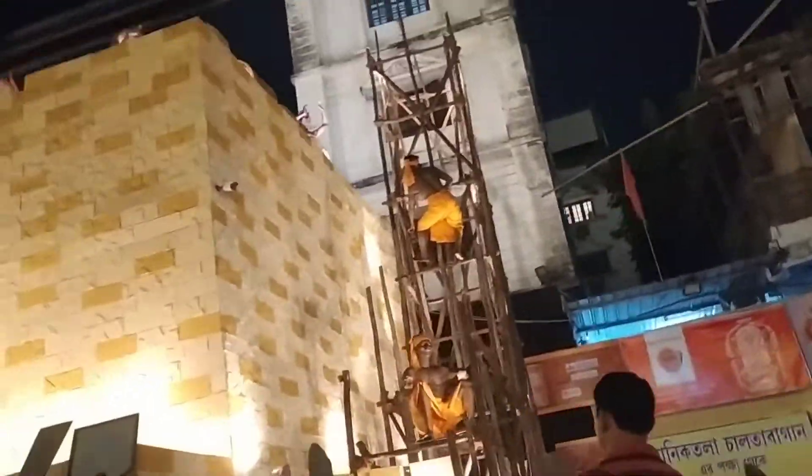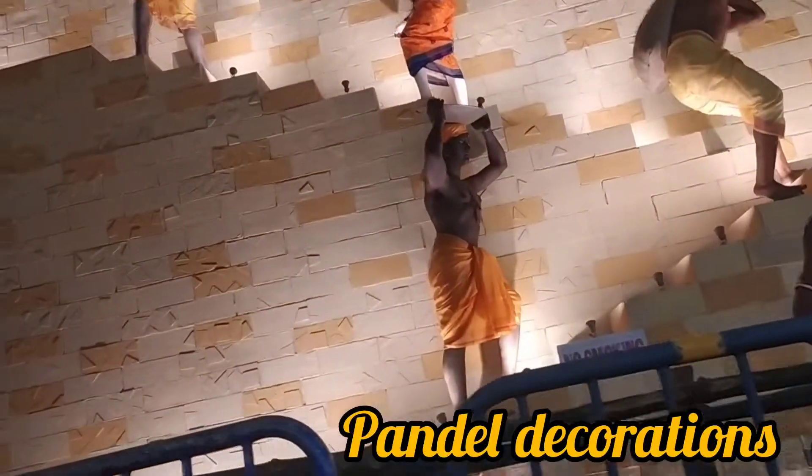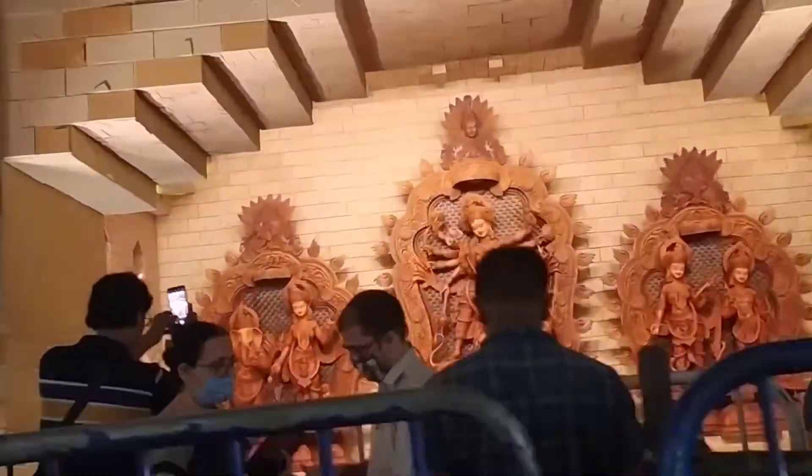Now we are heading towards the center of the bank pangal. As you can see, the pangals are decorated very nicely. The pangals are already opened, so you can see them. This is a pangal. This is the last pangal.